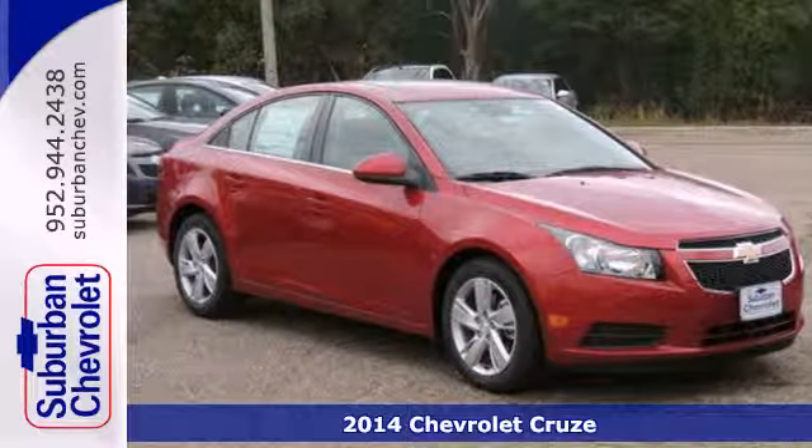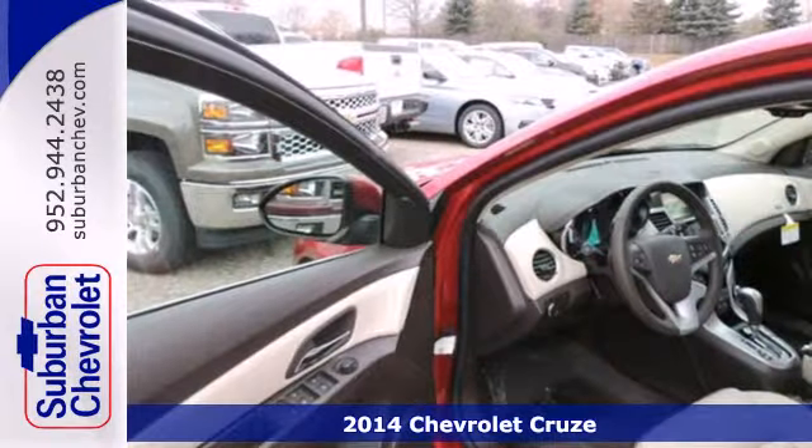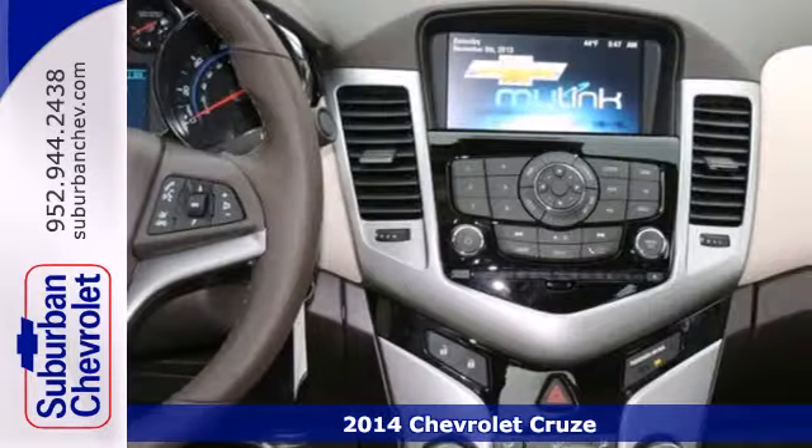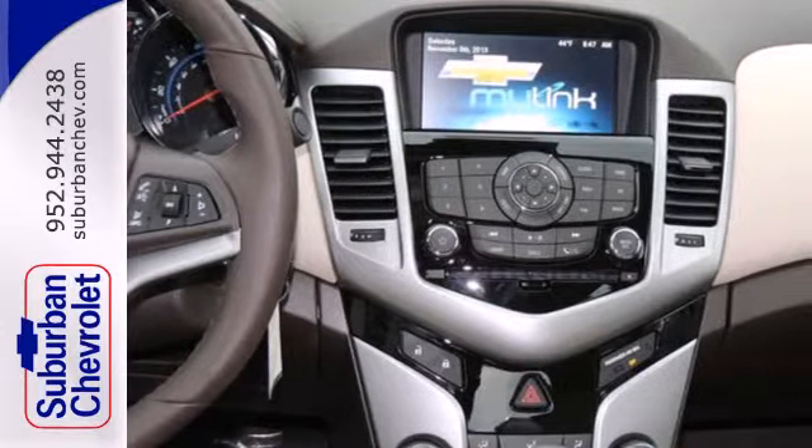It's a 2014 Chevrolet Cruze Diesel. It's a compact sedan, but its roomy interior will make you think otherwise. Not only is it surprisingly roomy, but this Cruze is efficient, practical and safe.